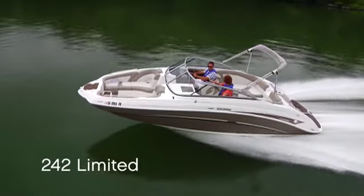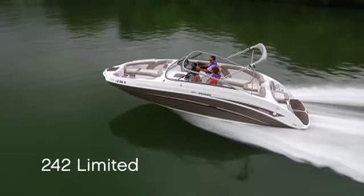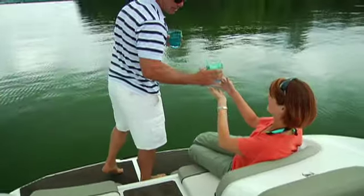Even though the open layout feels more spacious than 24 feet, Yamaha's all-new 242 Limited places all the comforts of the good life effortlessly within reach.